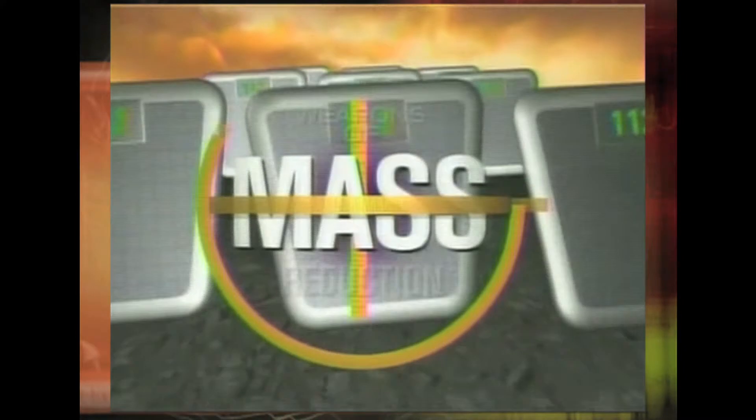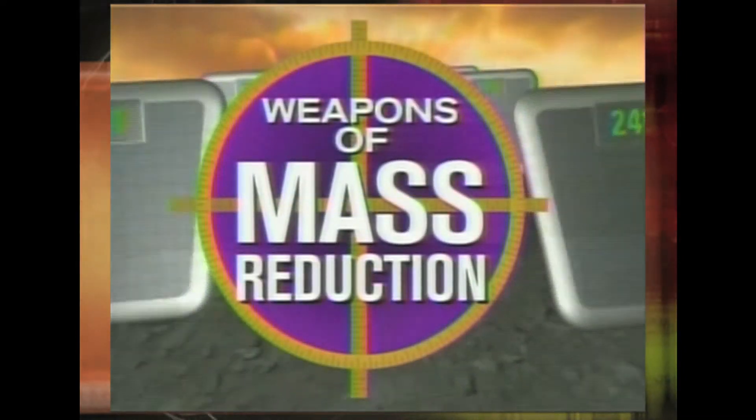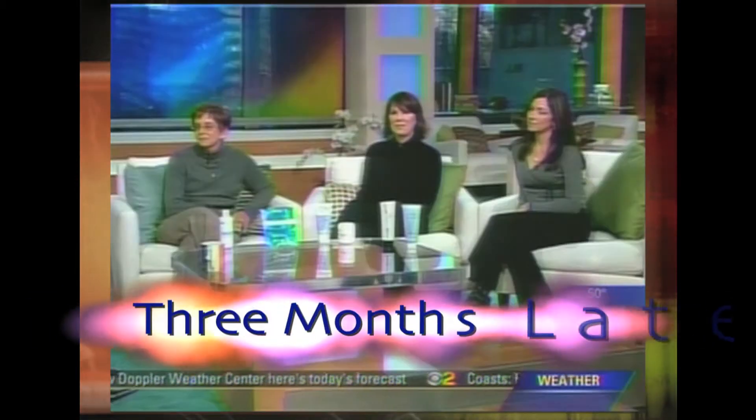In our latest Weapons of Mass Reduction segment, we're going to find out if those caffeine creams actually reduce cellulite. Almost three months ago, we introduced three women who volunteered to test some creams, and they are back here today along with Dr. Ava Shambam.